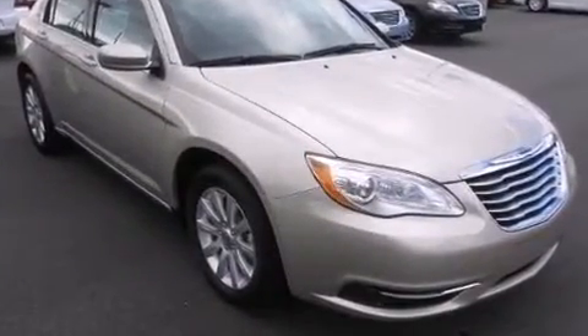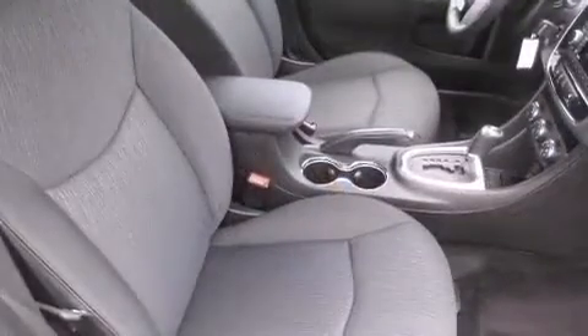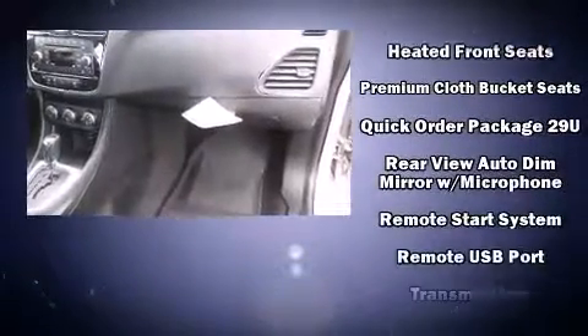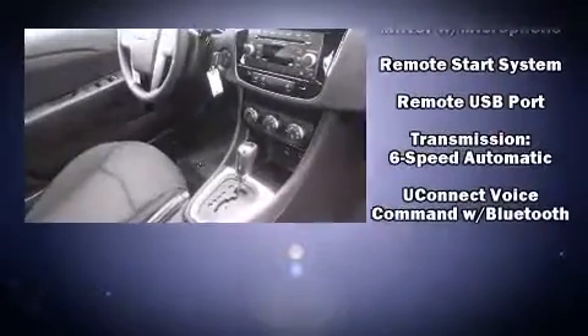The stereo also features steering wheel mounted audio controls and six well-positioned speakers. With side curtain airbags supplementing the rest of the safety network, you can be assured that you and your passengers will experience top-tier protection.